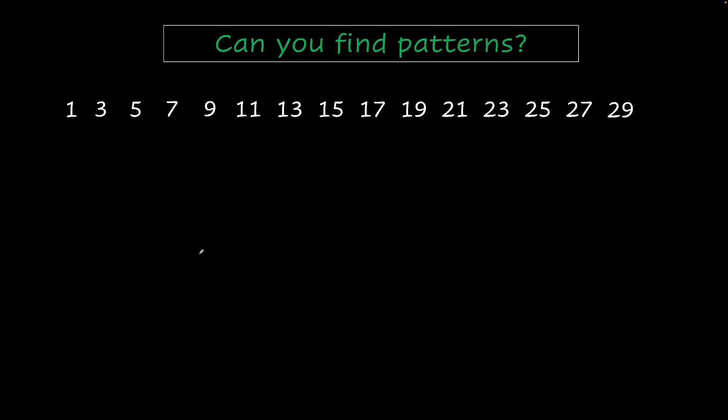Mathematics is full of patterns and that's what makes it so fascinating. Here I have a few numbers. Could you find any pattern in these numbers? I'm sure you got it. This is a sequence of odd numbers.